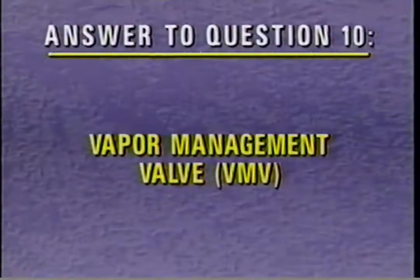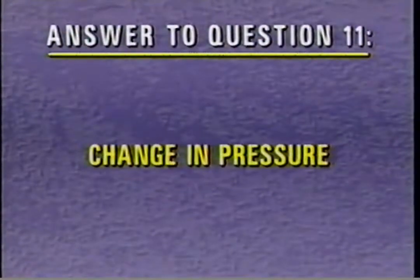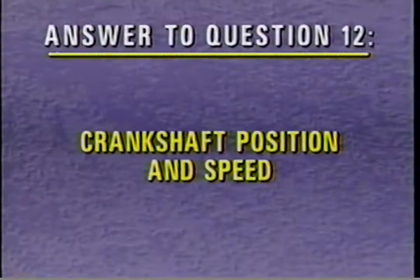The correct answer to review question 10 is purging the carbon canister is performed by the vapor management valve, VMV. For question 11, the vapor control valve senses the change in pressure of the fuel tank when the fuel filler cap is removed. The correct answer to question 12 is the crankshaft position, CKP, sensor provides crankshaft position and speed information.